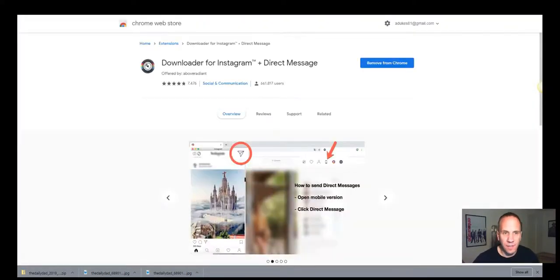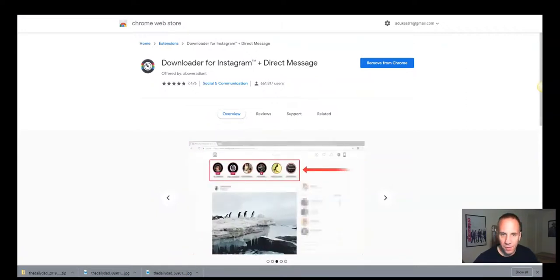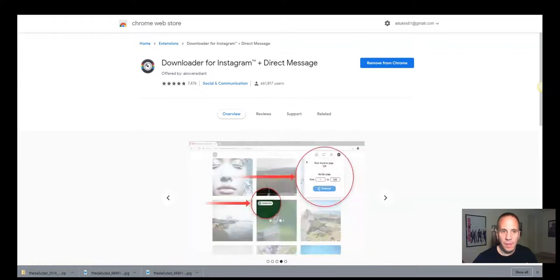Here is the tool — it's in the Google Chrome Web Store. It's called 'Downloader for Instagram plus Direct Message.' As you can see, it's got almost 7,500 reviews at about five stars, so it's a pretty well-reviewed tool — not just me saying it's a good tool.